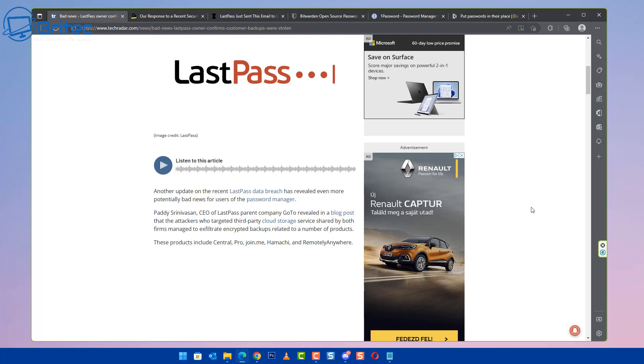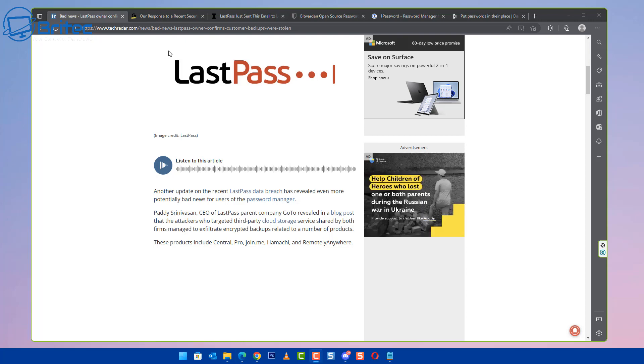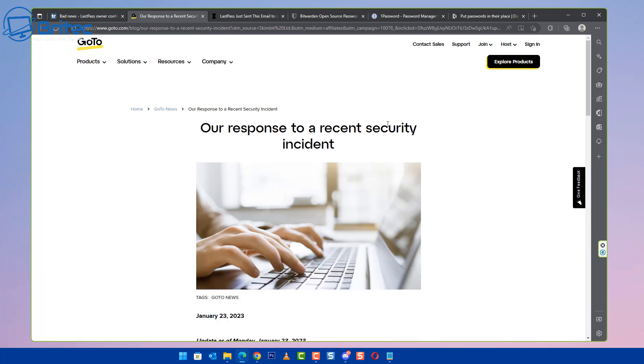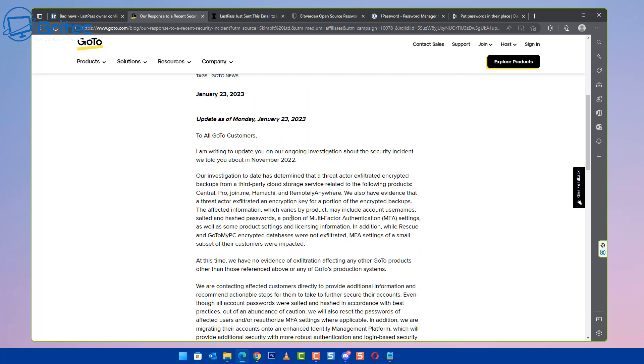Basically what's happened is someone's hacked their servers and they now have access to all of the user passwords and usernames for their accounts. If you check out this website here, this is to do with LastPass — you can see it says 'a response to the recent security incident' and they go into great detail of what's actually happened. They have sent out emails to everyone confirming the data breach and some instructions on what you should do, and I thought I'd make a quick video giving you my opinions on what you should be doing if you run LastPass on your system.